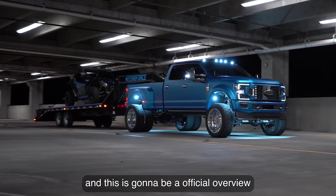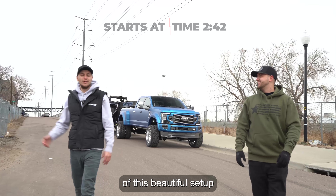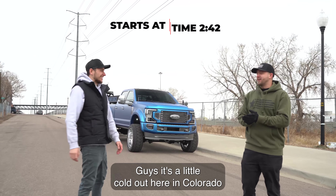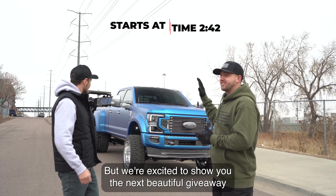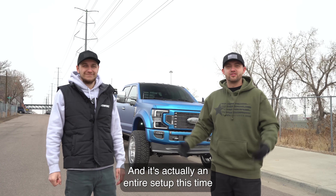This is our next giveaway truck and this is going to be the official overview of this beautiful setup that's going to be one of yours very soon. It's a little cold out here in Colorado, but we always record outside, so this is no different. We're excited to show you the next beautiful giveaway that we built for you guys — and it's actually an entire setup this time.